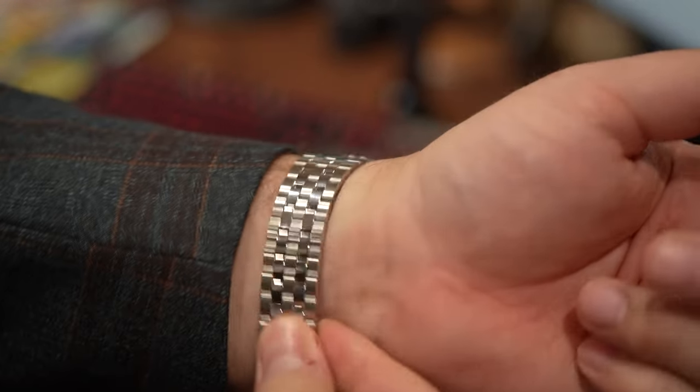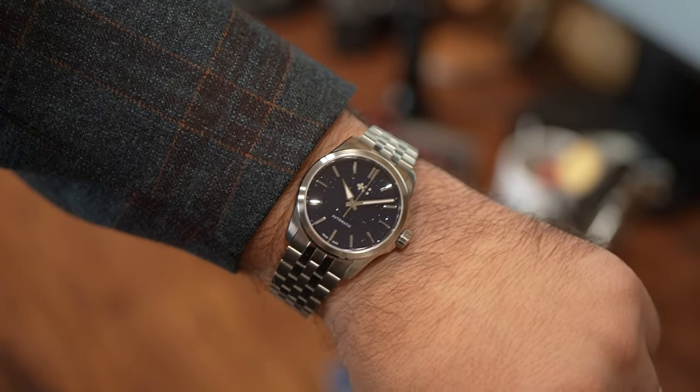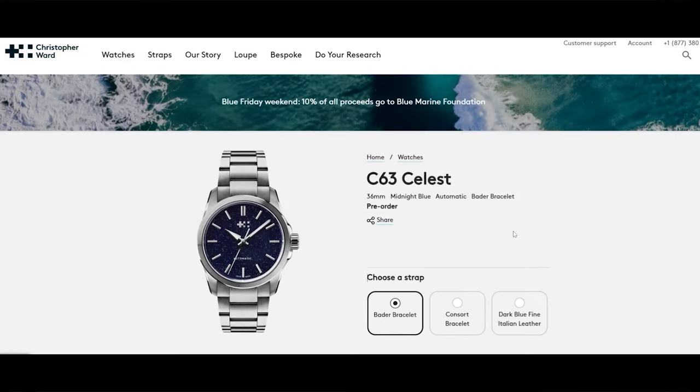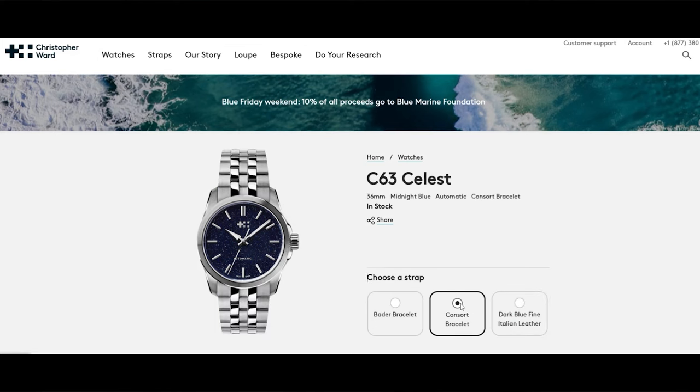If you don't like the Consort Bracelet, Christopher Ward also offers this watch on an oyster-like Bader Bracelet or a dark blue Italian leather option. The prices are $895 for the leather, $1,075 for the Bader, and $1,090 for the Consort, which is my favorite.